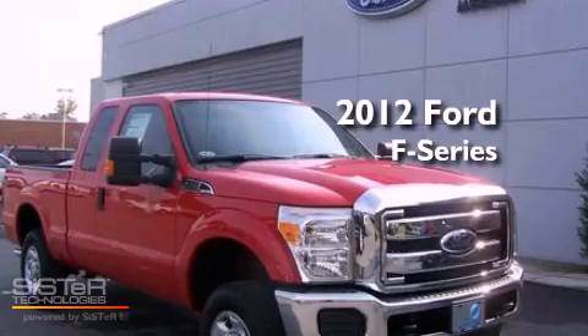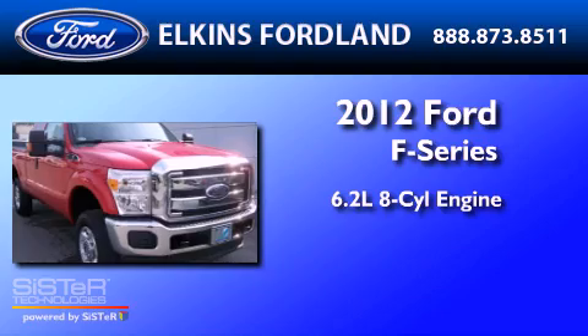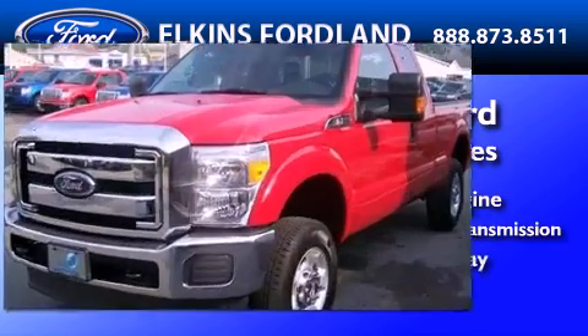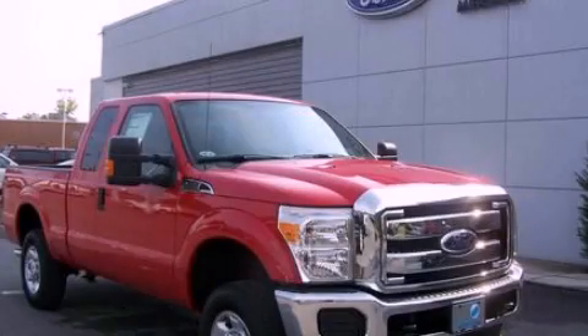This is a brand-new 2012 Ford F-250. It has a 6.2-liter 8-cylinder engine and a 6-speed automatic transmission. Call or visit us right now and arrange your test drive today.